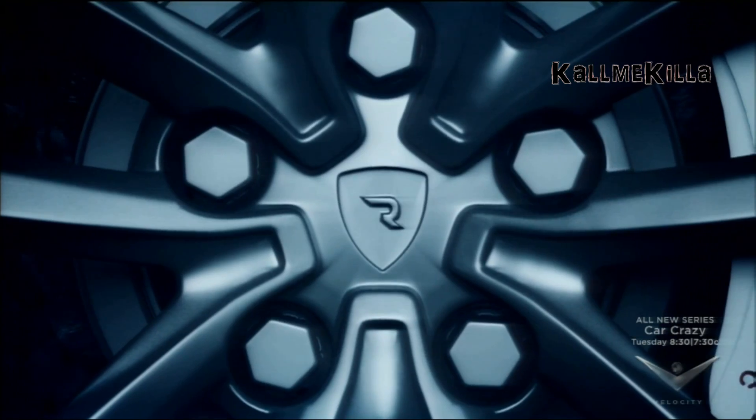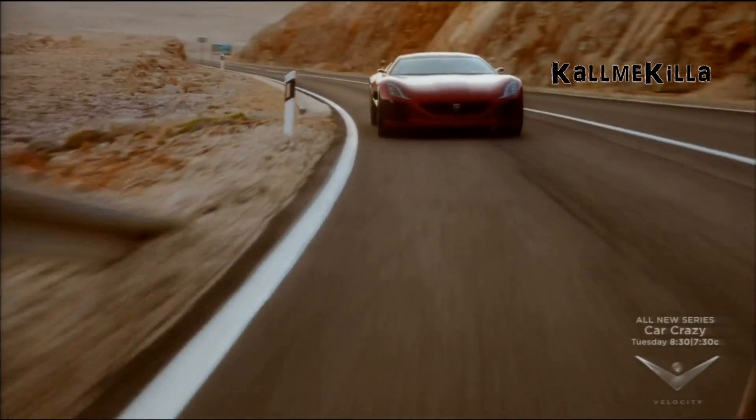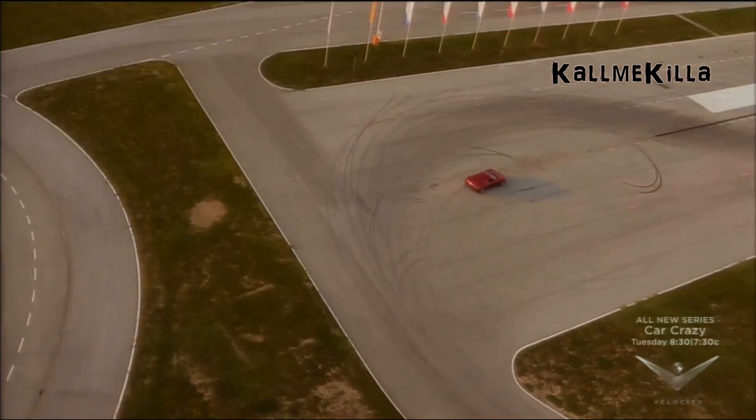Rimac's groundbreaking 4-motor technology catapults automotive technology to the next stratosphere. You can take its title for a cool million — well, make that $980,000. But who's counting pennies? We'll be right back.